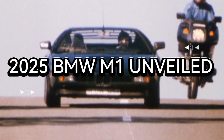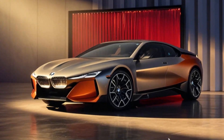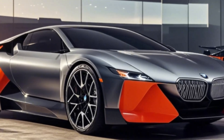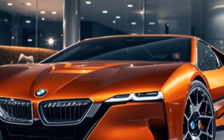BMW M1 is back for 2025, redefining what it means to be a performance car in today's market. Originally a hallmark of BMW's dedication to speed, agility, and innovation, the M1 has been redesigned with modern styling.